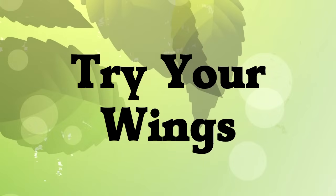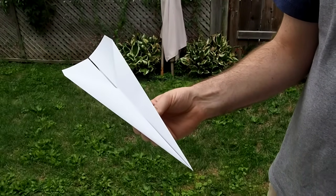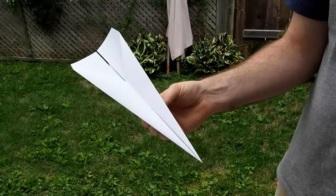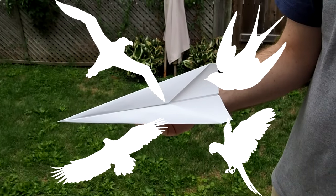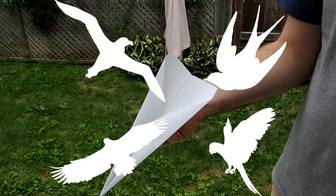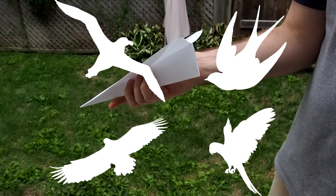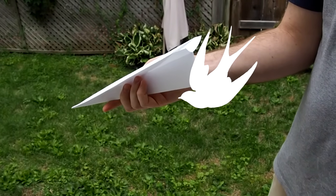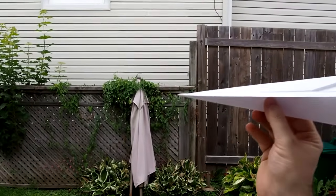Now that we've learned these four wing types, let's see if you can guess how this paper airplane will fly. Look at its wings and figure it out. Is it like a long-soaring wing? A delta wing? A slotted wing? Or an elliptical wing? This airplane looks like a delta wing — the wings are tucked in to go fast. And it does!